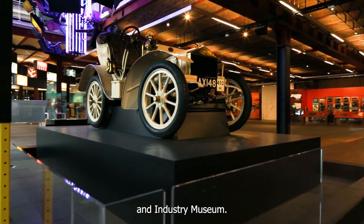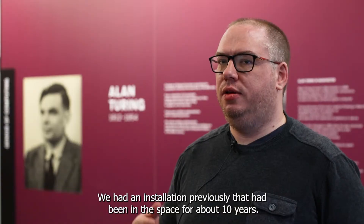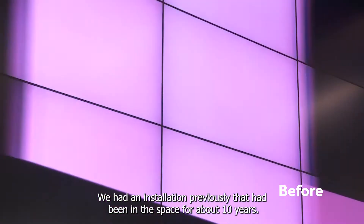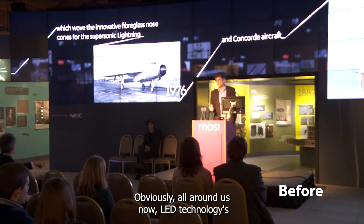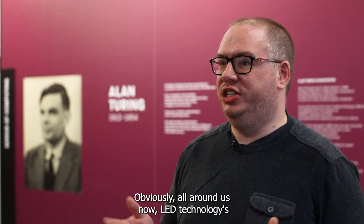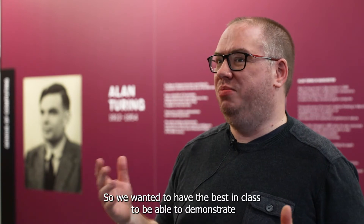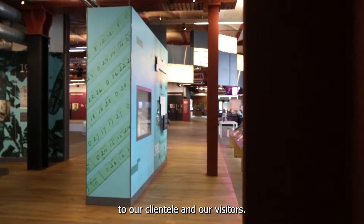I'm Stephen Hoyle, I'm a Gallery Maintenance Manager at the Science and Industry Museum. We had an installation previously that had been in the space for about 10 years. We knew it was reaching the end of its life and obviously all around us now LED technology is there just on everyday street corners, so we wanted to have the best in class to demonstrate to our clientele and our visitors.